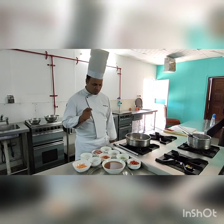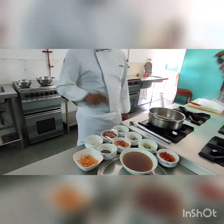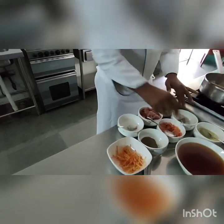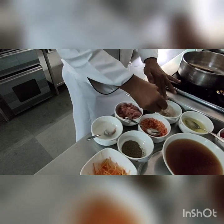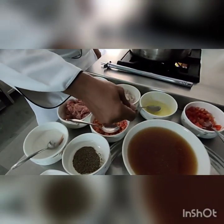Let me explain what the different ingredients are for consommé. This is chopped celery. This is chopped shallots. This is egg white — we have already removed the egg yolk.